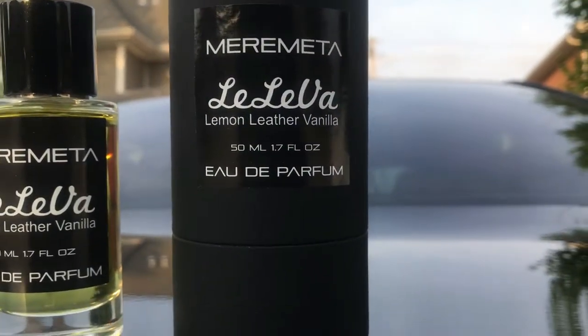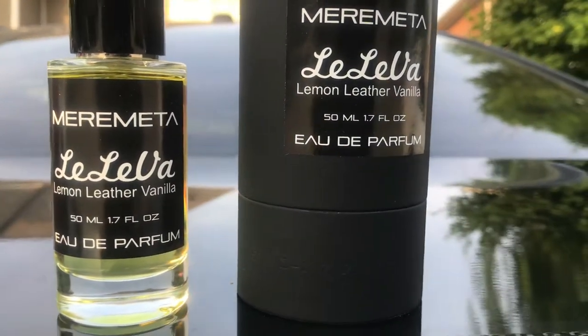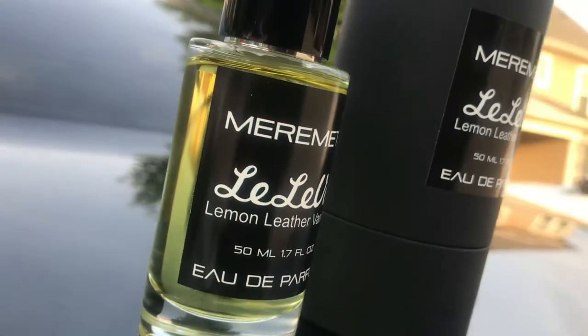This stuff smells absolutely amazing. If I'm not mistaken, you're going to get notes of vanilla, cedar, amber, musk, suede, leather, as well as lemon.